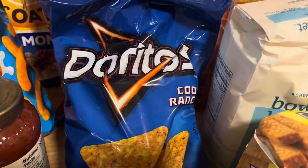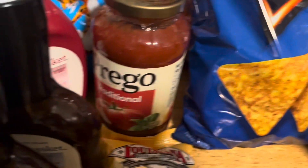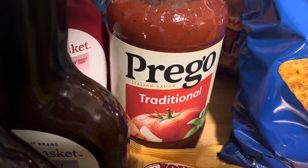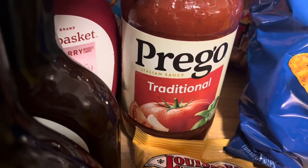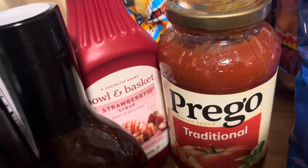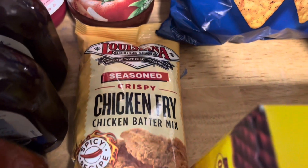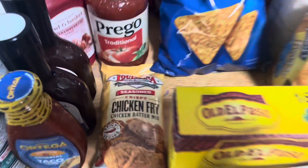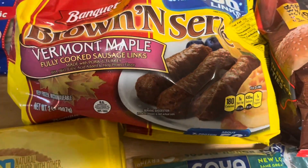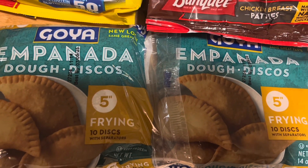We have these spicy pork skins — we love these with our rice and beans, don't judge us! We have some cool ranch Doritos, the little girls' favorites. We have some traditional spaghetti sauce — I already have some but just bought one more just in case. We have strawberry syrup for Ivy's strawberry milk, two honey barbecue sauces, and this Louisiana fried chicken batter — I bought it before and really liked it so I'm using it again.